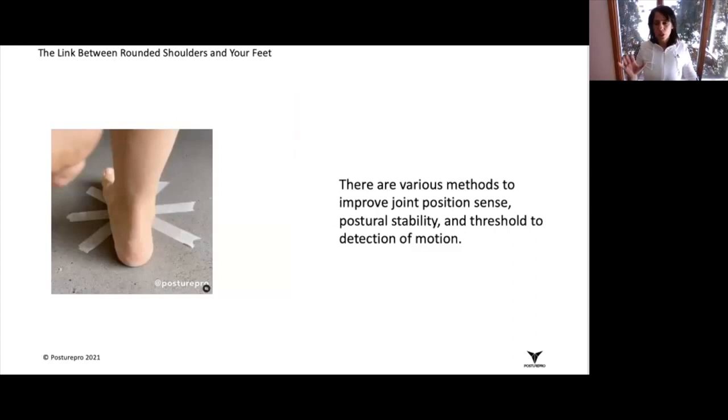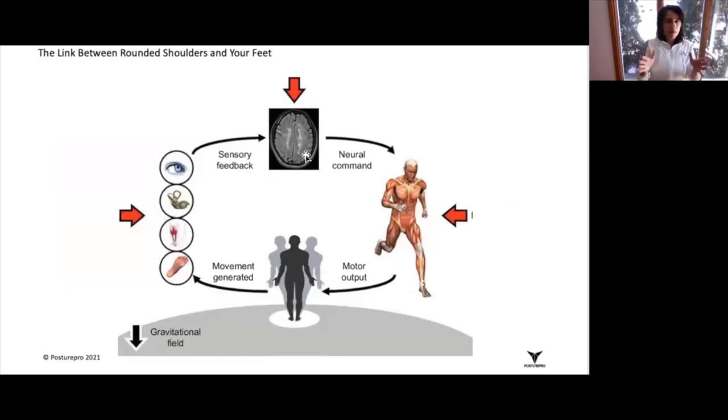We suggest using those exercises in conjunction with the therapeutic and proprioceptive insoles that we use. You need to find a way to create a scenario to send sensory feedback to the brain 24/7 for a minimum of six weeks. The reality is that rehabilitation exercises, whether on the feet or the body, are only short-term.